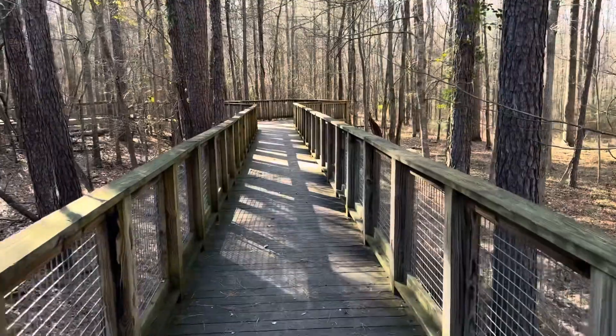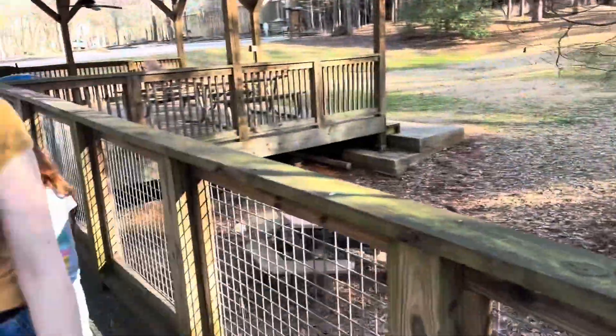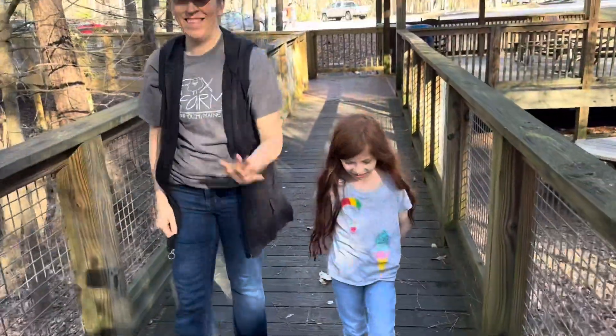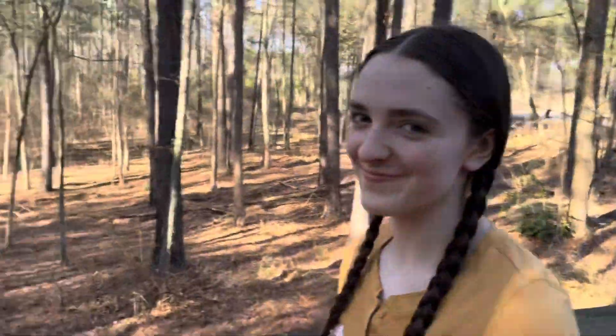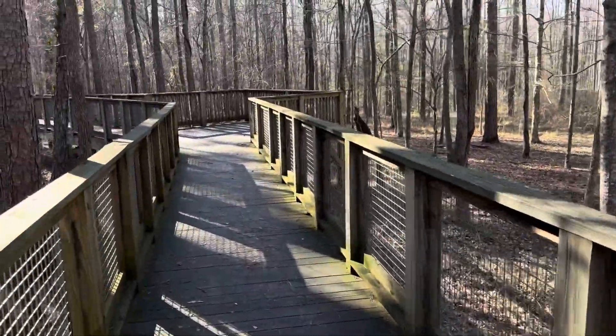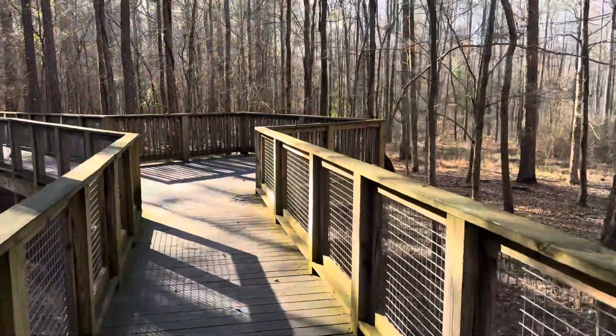This is right here in Athens and I've got some cool-looking people here with me — Blossom, Katherine, Grammy, and Aaron — on a boardwalk in the woods in Athens, Georgia. Looks like a nice place here.